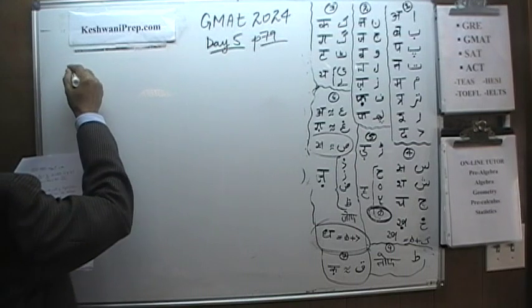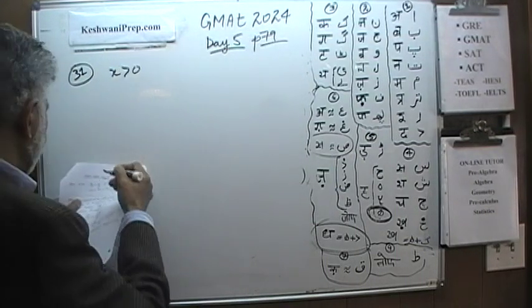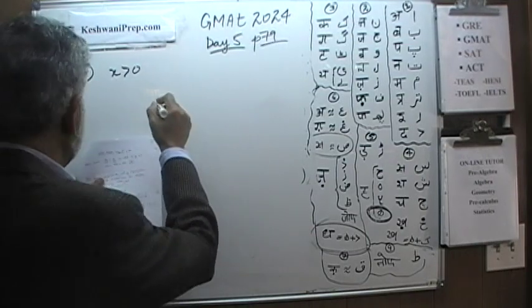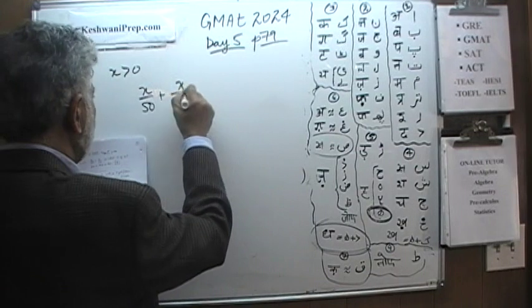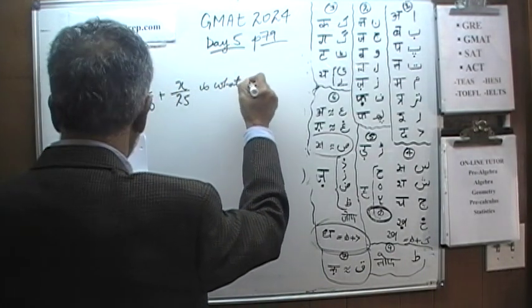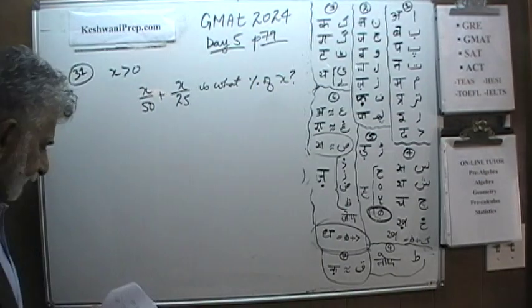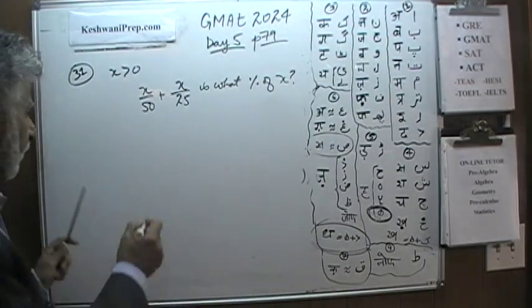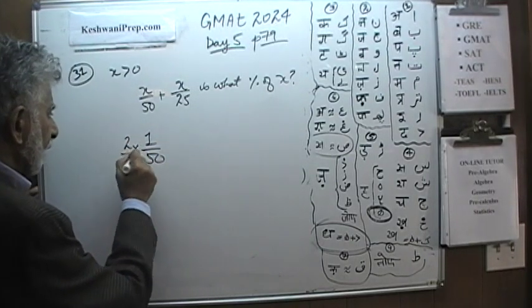In number 31, we are told that X is positive. And the question simply is: X over 50 plus X over 25 is what percent of X? That's all they want to know. X over 50 — as we know, for example, 1 over 50 is simply 2 percent, which is 2 out of 100.